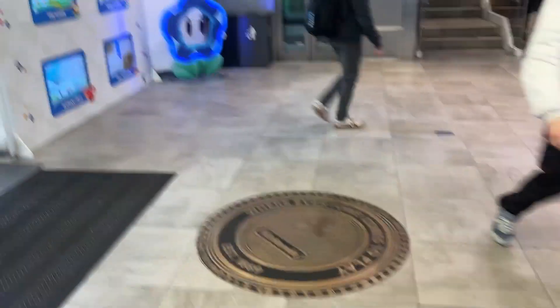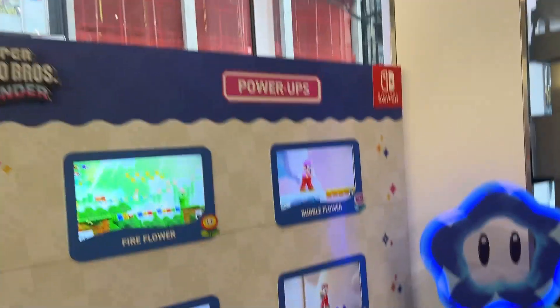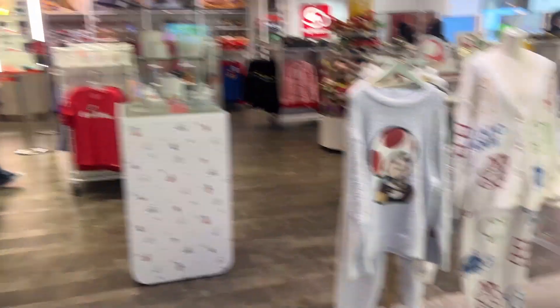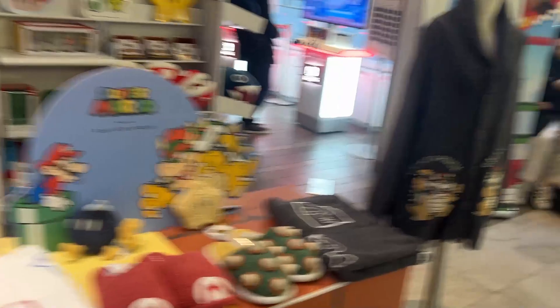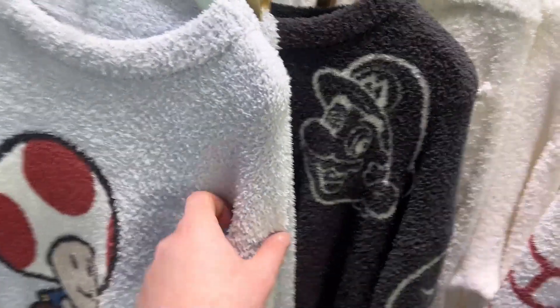We got our Golden Mario statue. We still got some Wonder displays up — they powered up from when I was at the Super Mario Wonder launch. They have the Gelato Peak merchandise out still. This is supposed to be the softest material in the world.